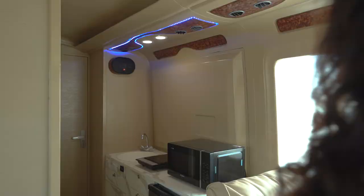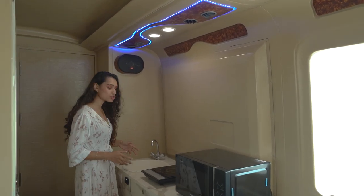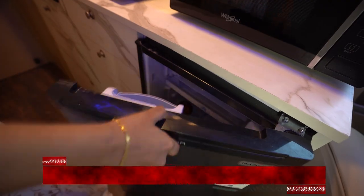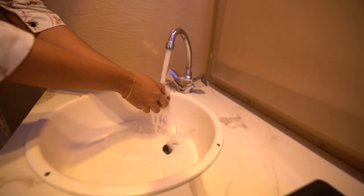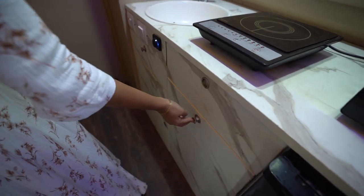Let's move to the kitchen. The kitchen requirement of our client was very minimal — there's an induction top, a microwave, a customized 100-liter fridge that operates on both AC and DC supply, a sink, and some storage compartments, which makes for a fine kitchen on wheels.